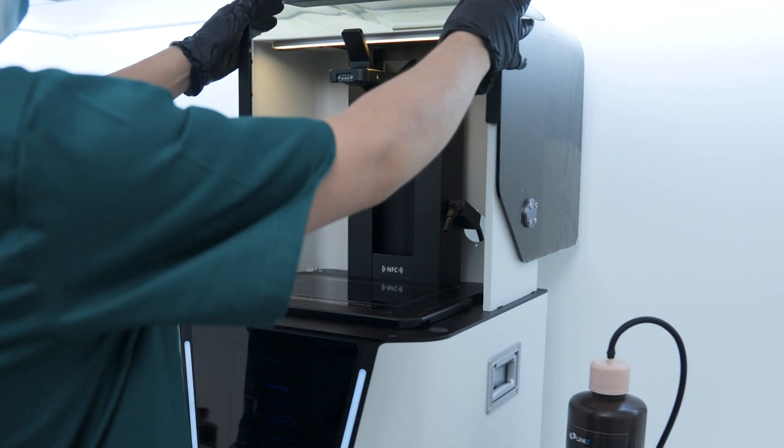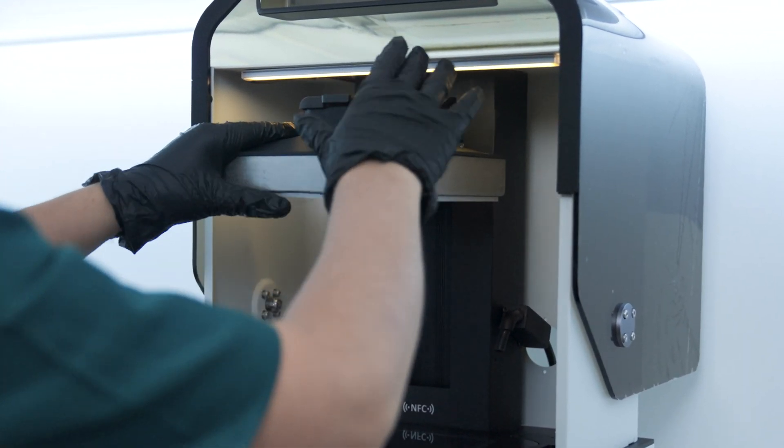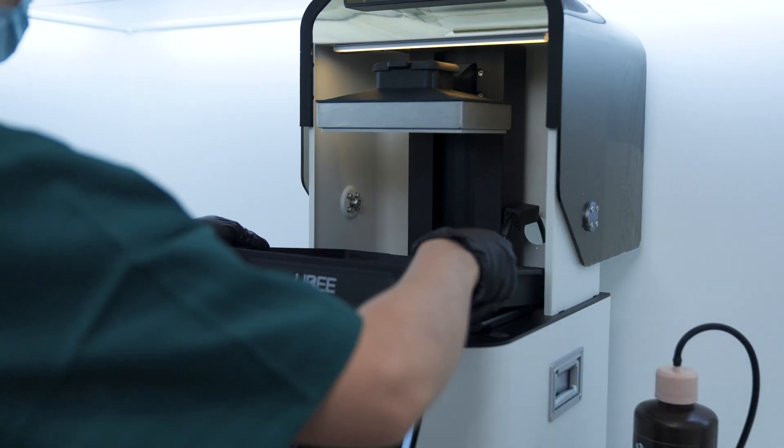Meet Yubi, the pinnacle of dental 3D printing innovation. Designed to revolutionize your practice, Yubi leverages cutting-edge MSLA technology.